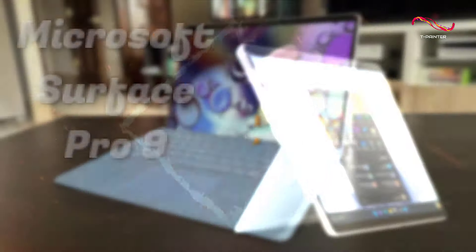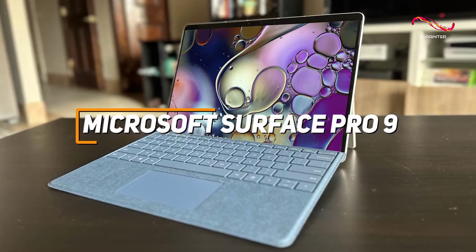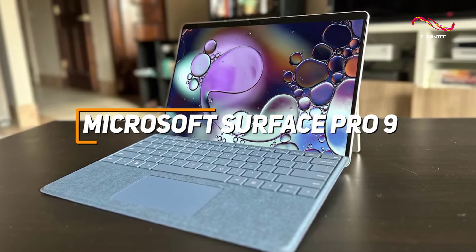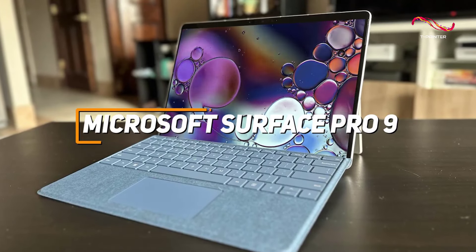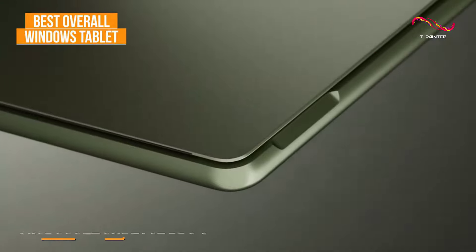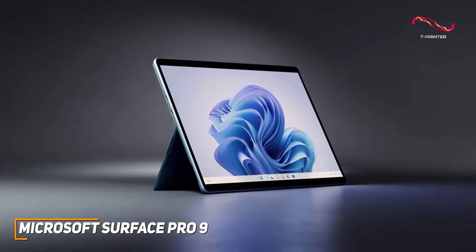The Microsoft Surface Pro 9 has high-quality performance with Intel processors, customizable options for the everyday user, and great connectivity — making it my pick for the best overall Windows tablet. And this video isn't sponsored by Microsoft; they just make great Windows tablets, especially since they make the software.